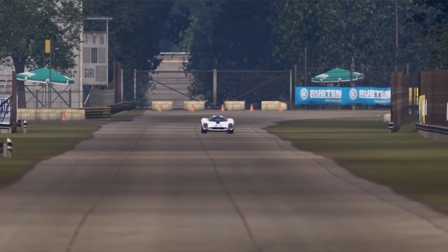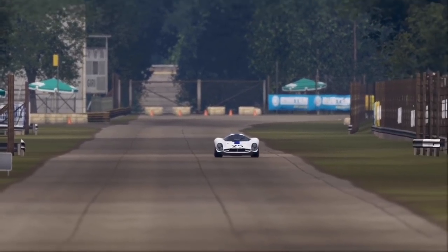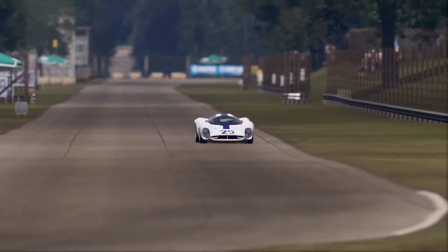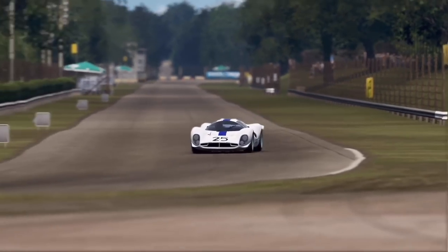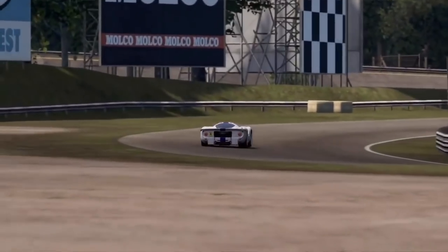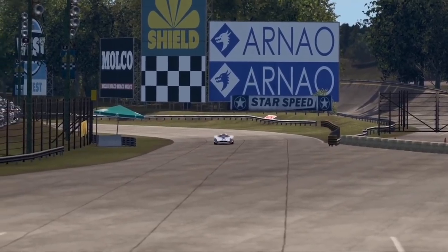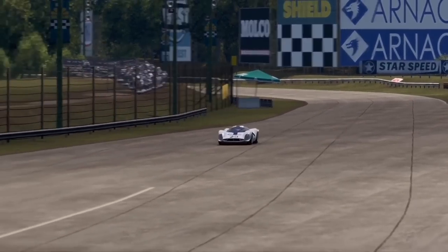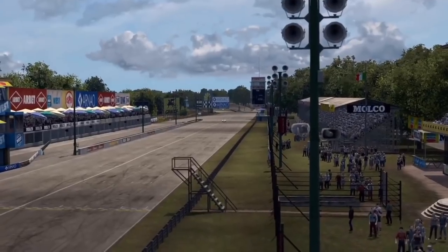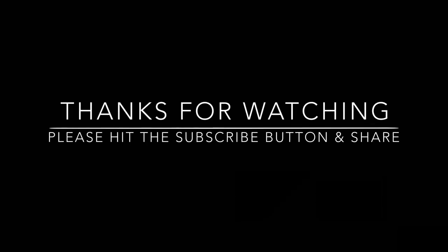Remember you can switch between methods - if you're going to stay in one gear through the corner you can use left foot braking, you don't have to use the right foot. So just be open to change - versatility with the feet, that's the main aim. Thanks for watching guys, remember to hit that like and subscribe button. Until next time, ciao for now!